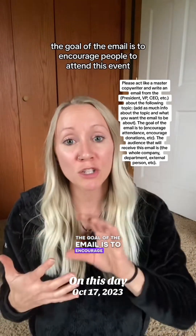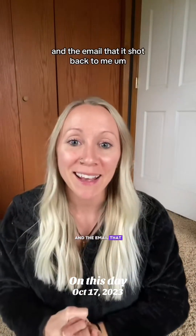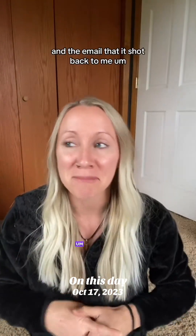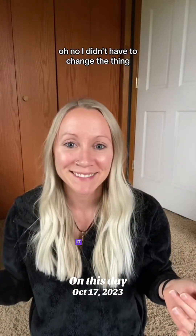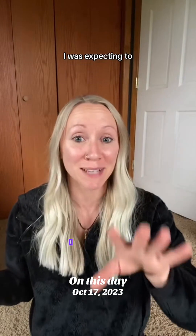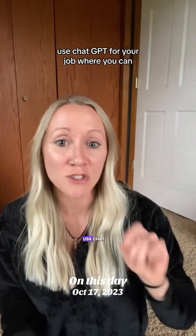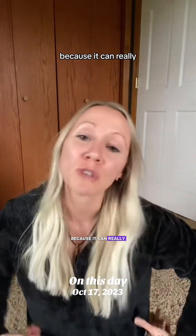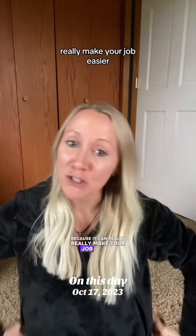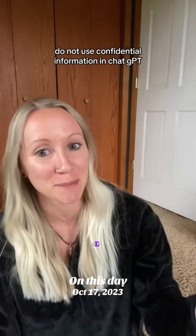The goal of the email was to encourage people to attend an event, and the email it shot back to me was perfect — I didn't have to change a thing. This is your sign to use AI, use ChatGPT for your job where you can, because it can really make your job easier. Just remember: do not use confidential information in ChatGPT.